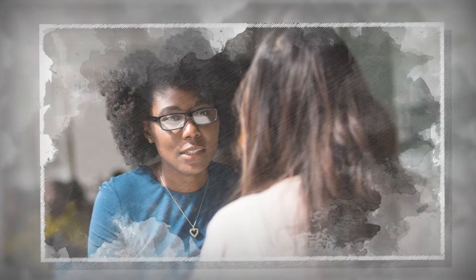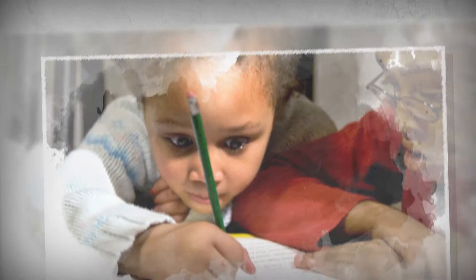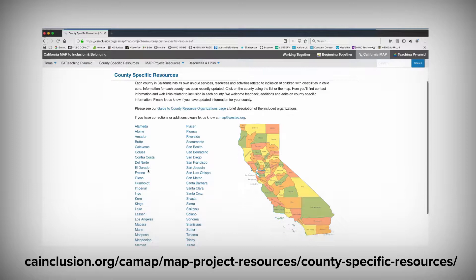If that's you, trust me, you are not alone. It can be very confusing to know who to talk to and where you're supposed to go to get these services started. Most of the time you will have an ongoing relationship with at least two to three different people from different intervention agencies, such as your child's pediatrician and health insurance provider, the regional center, and if your child is over three years old, your home school district.